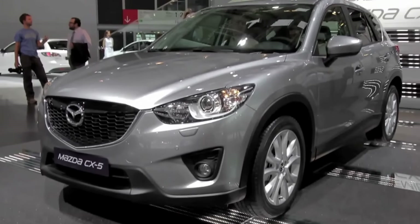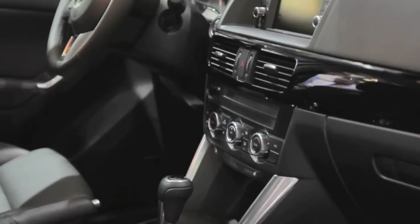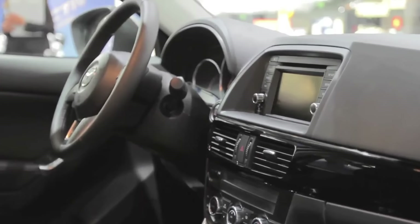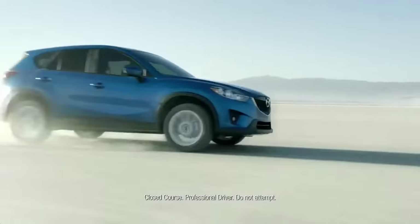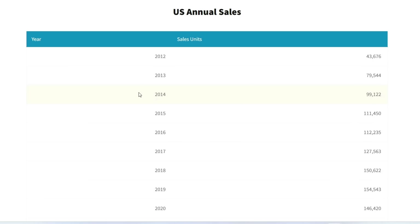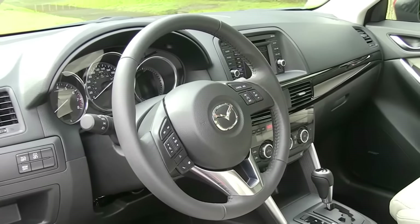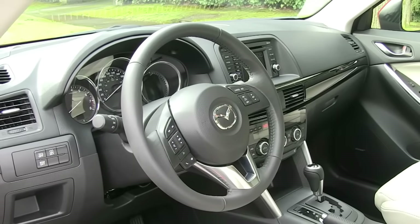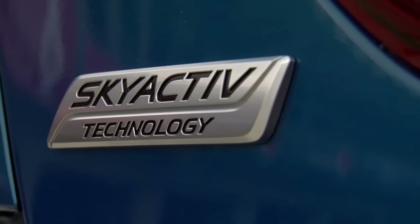Mazda entered the crossover market only in 2012, which was relatively late at the time. Its goal was not to strive for leadership, because RAV4 and CR-V already firmly held the segment in their hands. Nevertheless, the CX-5 crossover was received very positively and quickly achieved sales of 100,000 units per year. The vehicle rapidly gained popularity among car enthusiasts, making it clear that Mazda had produced a high-quality product. Since its introduction, demand for the CX-5 has remained very stable, and there is a clear explanation for this.